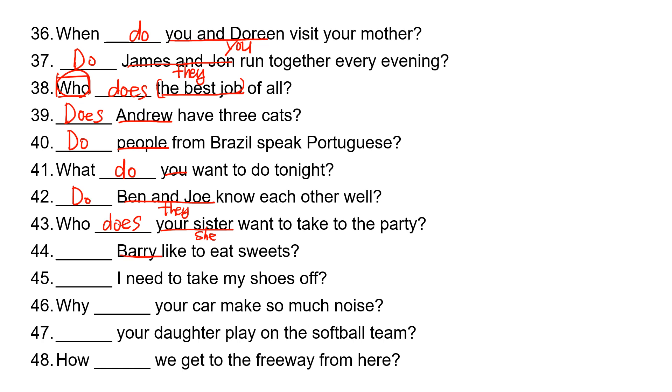'Barry' is 'he,' so he takes 'does.' Does Barry like to eat sweets? 'I' takes 'do.' Do I need to take my shoes off? 'Your car' is 'it,' so it takes 'does.' Why does your car make so much noise?